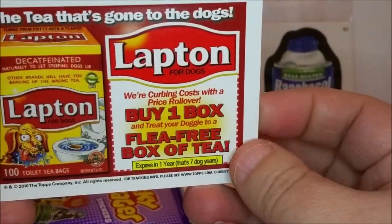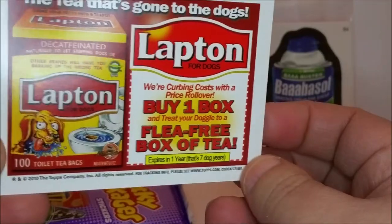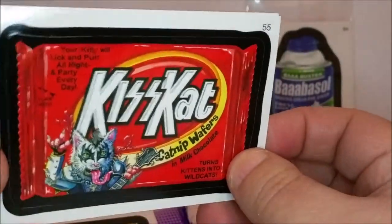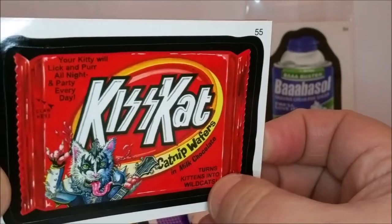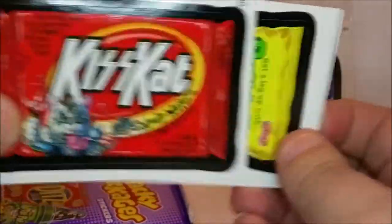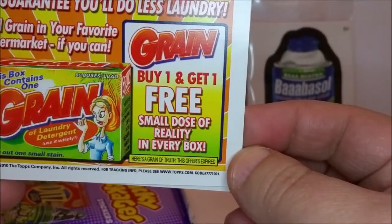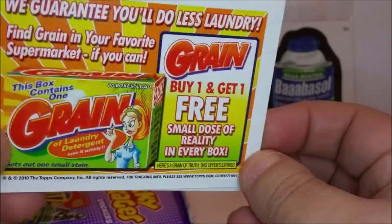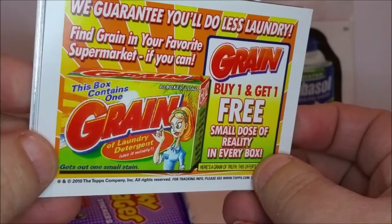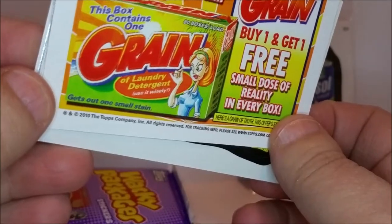'Lapton for Dogs — the tea that's gone to the dogs. Buy one box and treat your dog to a flea-free box of tea.' And we got another Kiss Cat — that one's an actual sticker; the earlier one was just showing the puzzle preview. 'Grain — buy one get one free, small dose of reality in each box. Find Grain in your favorite supermarket if you can. This box contains one grain of laundry detergent.'